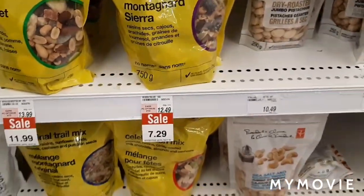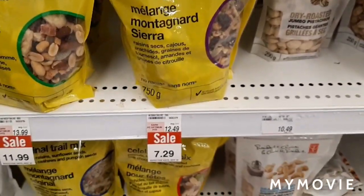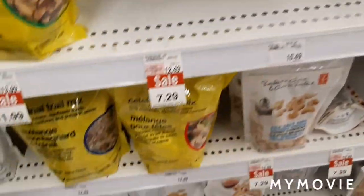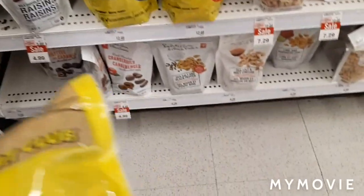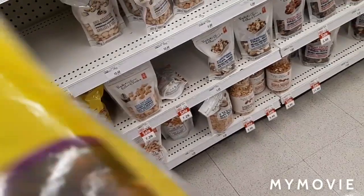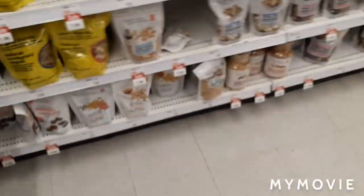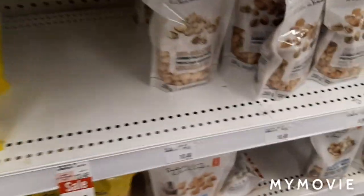This is a trail mix that I like and it helps me not eat too much junk, and it's on sale. I'm going to get it and I'm also going to take a rain check. I'm going to ask for a rain check — I'm going to use the tag to get one.